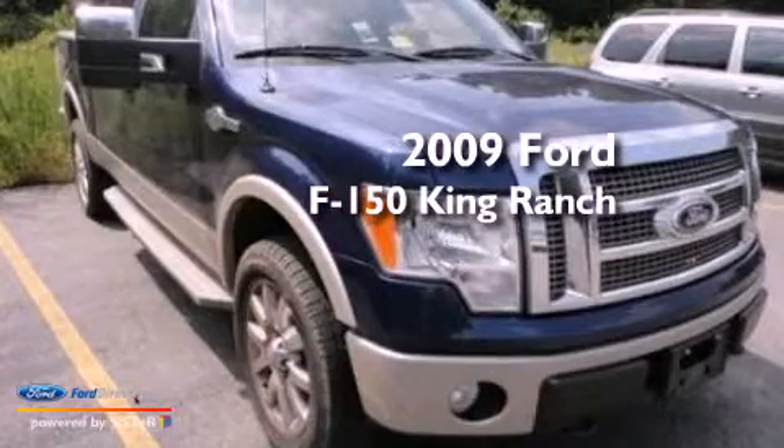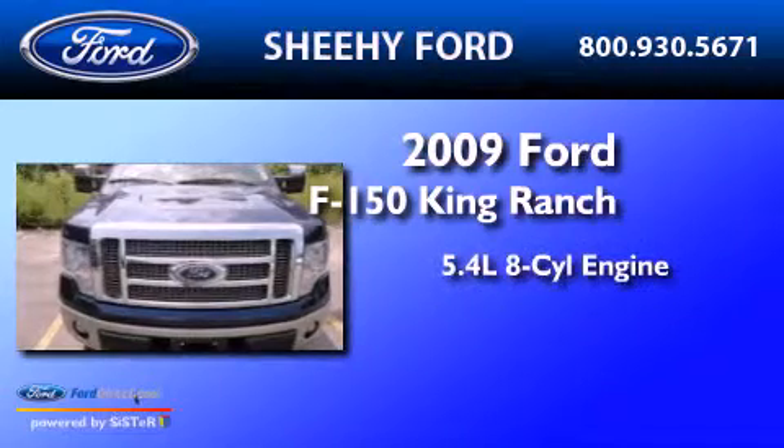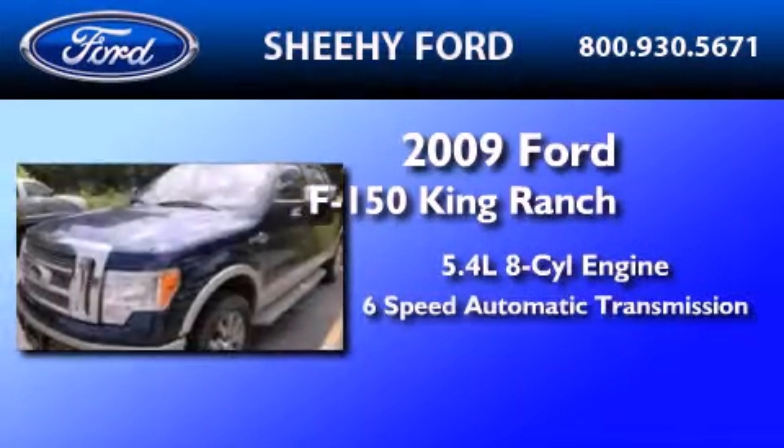This is a 2009 Ford F-150 King Ranch. It features a 5.4-liter eight-cylinder engine and a six-speed automatic transmission.